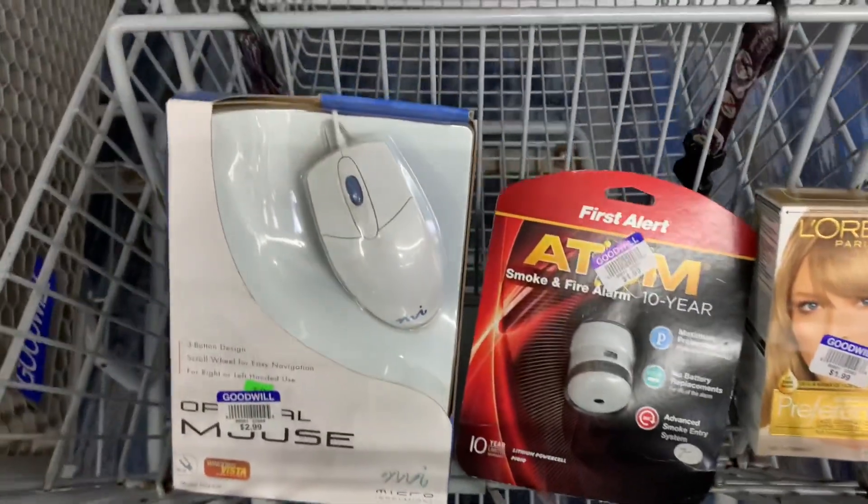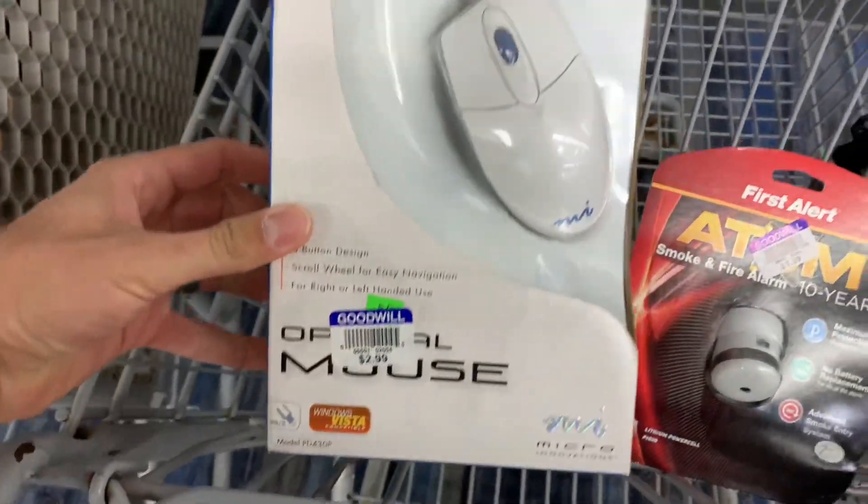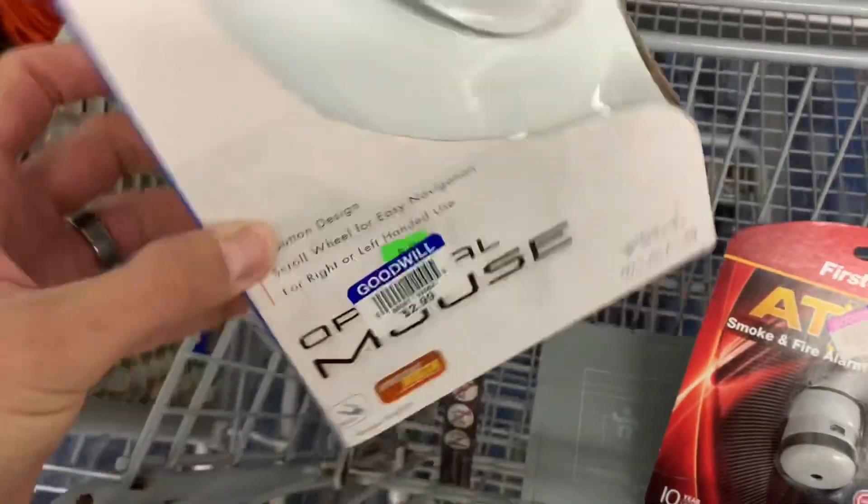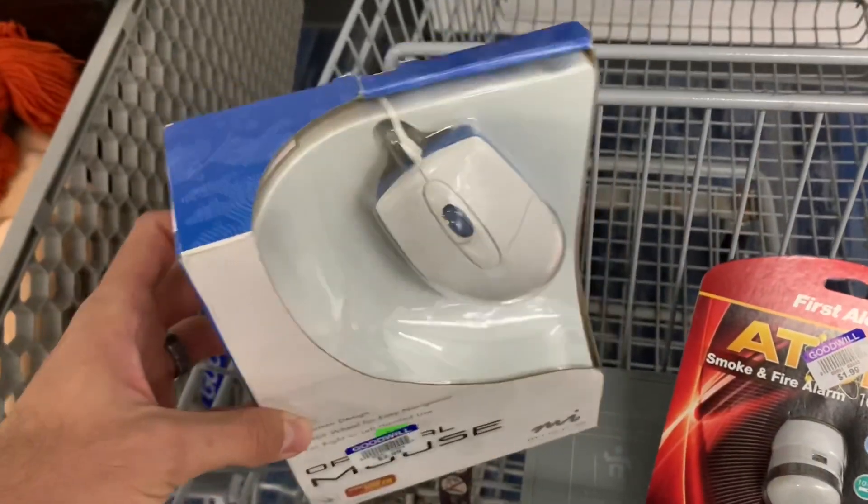First, these new-package items. This is just a mouse — I scanned it and it doesn't have a good sales history, so I'm going to pass. Even though it's only three bucks, there's not enough sales history to actually support buying it.